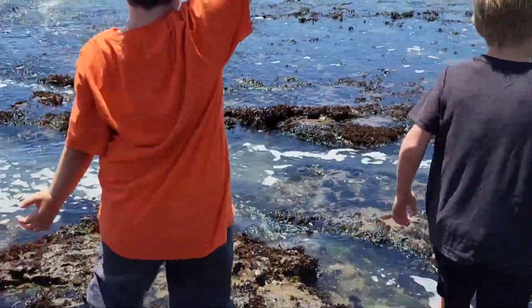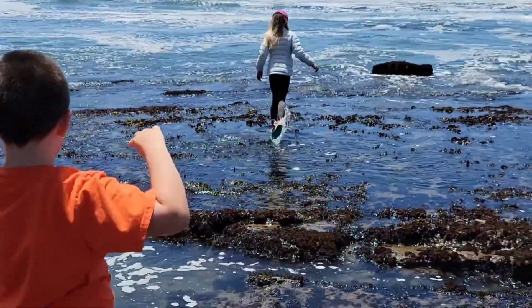I was like a waterbender master! They are playing Avatar so Daniel is the waterbender.